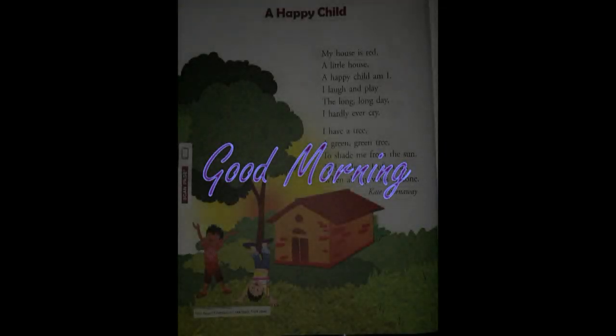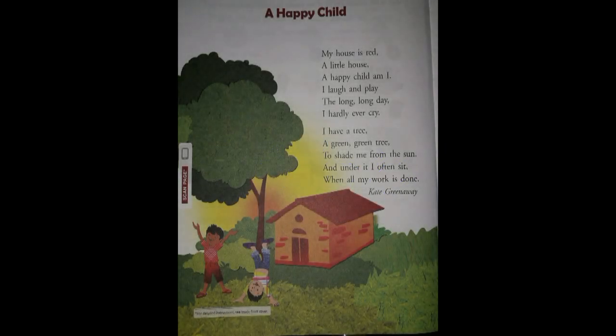Good morning students. I hope you all are fine. Today we will read another poem, 'A Happy Child' from the James English Reader book, page 54. The poem is written by Kate Greenway. She is an English poet and is famous for her children's books.